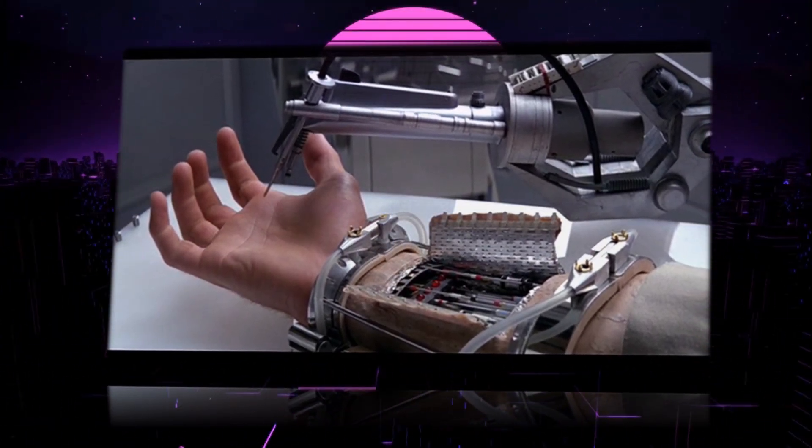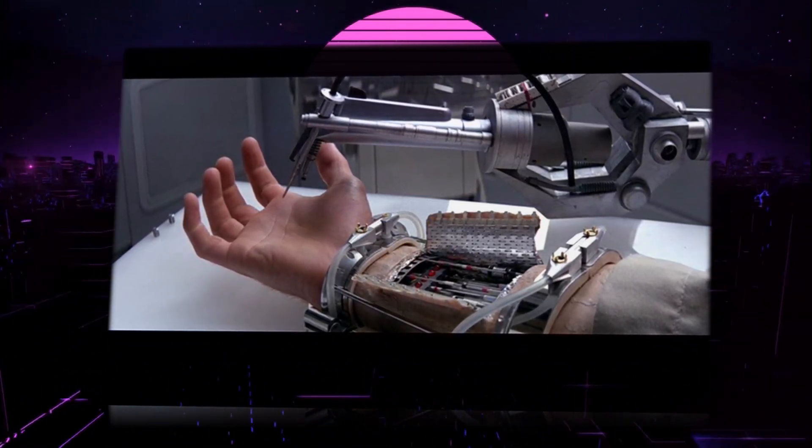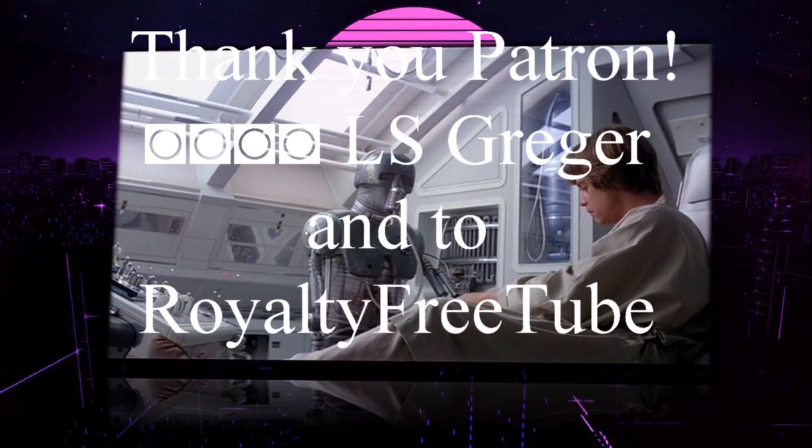Thank you for watching the history of Star Wars! Special thanks to Wikipedia and its contributors for all the information you heard today, and very special thanks to my Patreon and to Royalty Free Tube for this fantastic background.